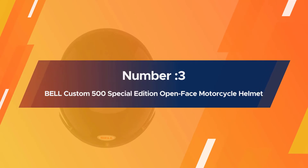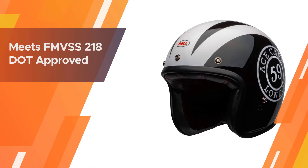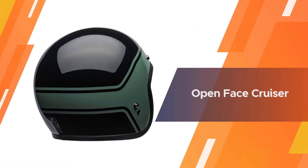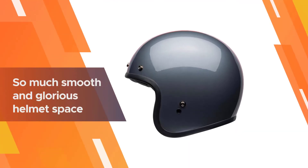Number 3: the Bell Custom 500 Special Edition Open Face Motorcycle Helmet. The Custom 500 from Bell is literally called custom because you're going to customize this helmet. The Custom 500 is a classic, it's vintage, it's tried and tested, and it really is up to you on how you wear it.